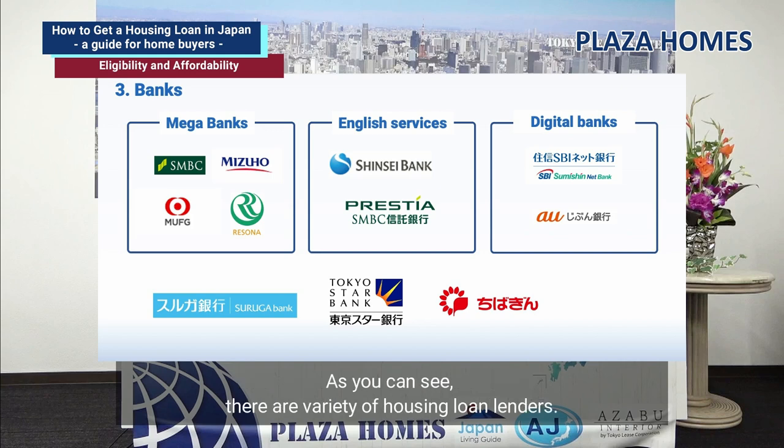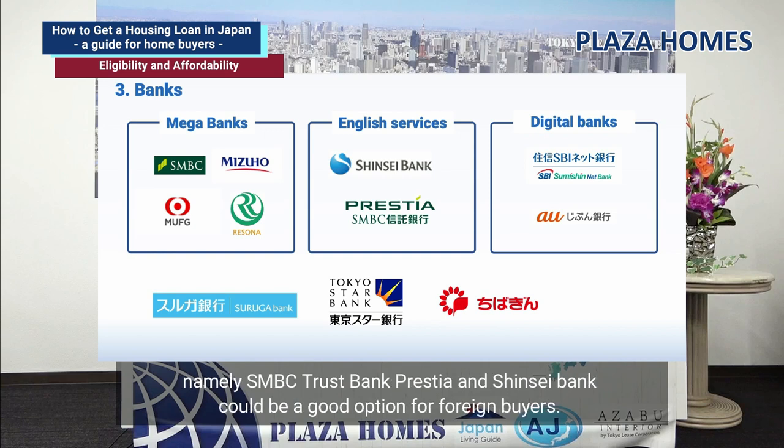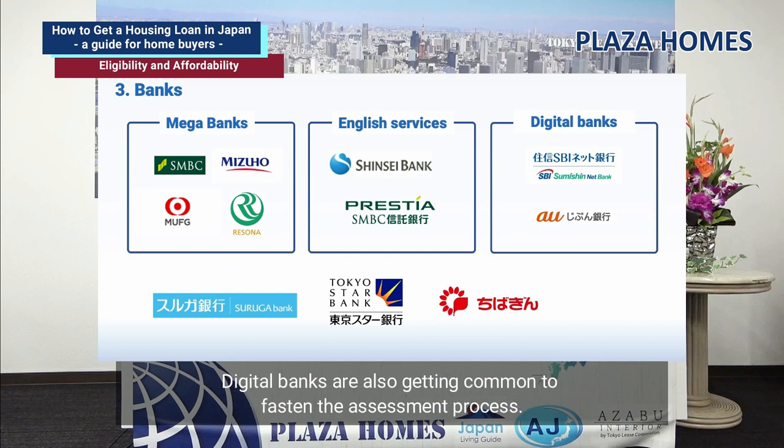Starting with megabanks such as SMBC and MUFG, the English-friendly banks — namely SMBC Trust Bank Prestia and Shinsei Bank — could be a good option for foreign buyers. Digital banks are also getting more common, fastening the assessment process. Each lender uses slightly different methods and processes, so they are growing more competitive to win the housing loan business.